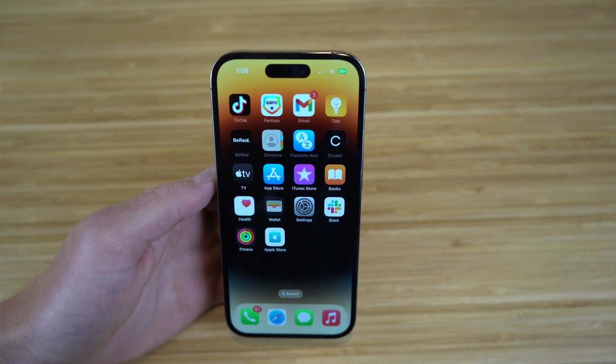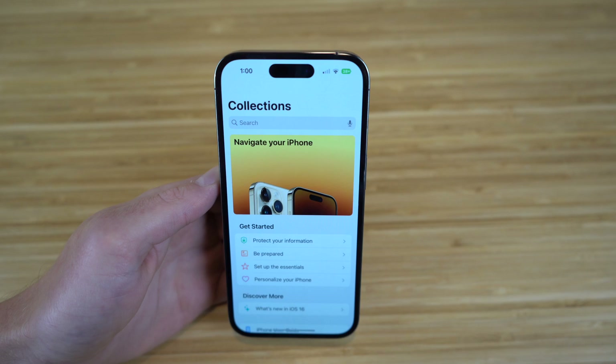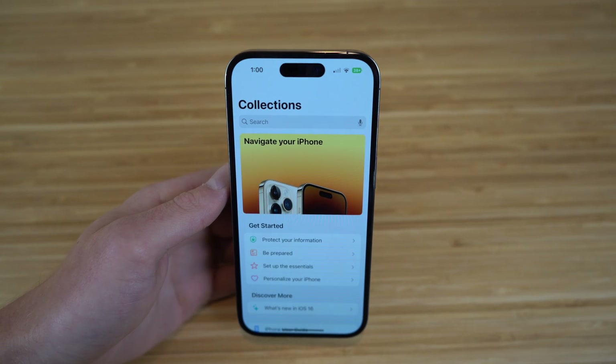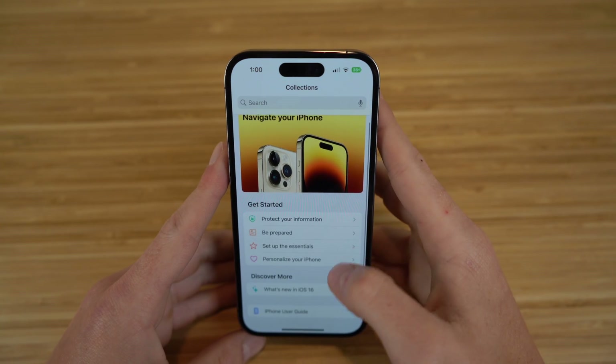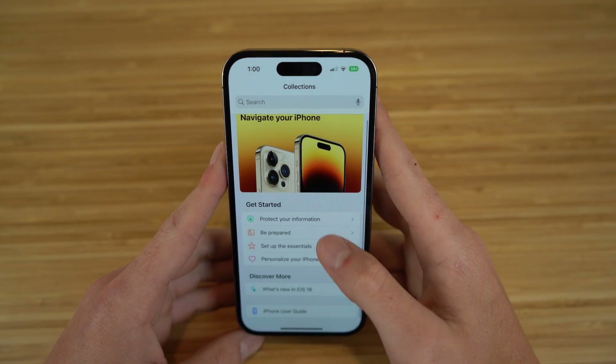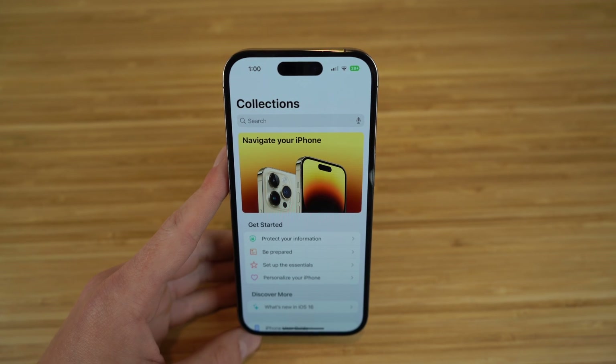The last app I want to talk about comes pre-installed on your iPhone 14 as well, and it's the Tips app. The iPhone 14 and iOS 16 offer tons of new features, and it's great to go to the Tips app just to get an idea of what you're using and how to use these new updates. There are tons of things you can search and look up. I definitely recommend using the Tips app if you're new to iOS 16 or the iPhone 14, so you can walk away and use your iPhone like an absolute expert.